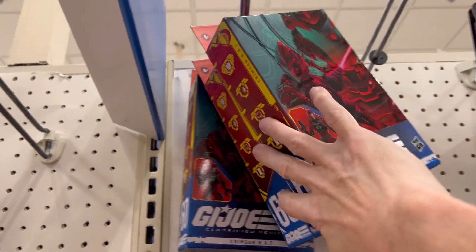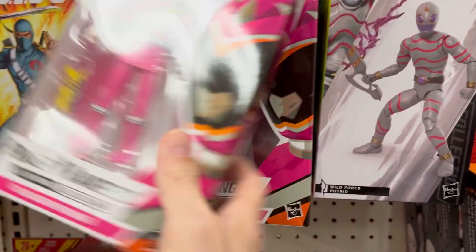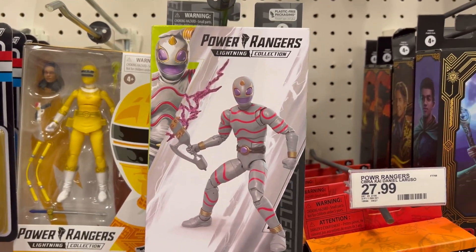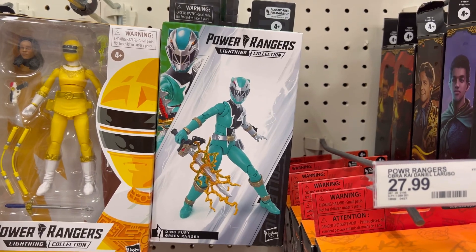We got Pink Ranger, Yellow Ranger — some Wild Force action going on here. All y'all Power Rangers fans, check what they got.